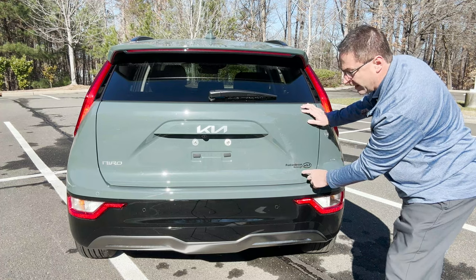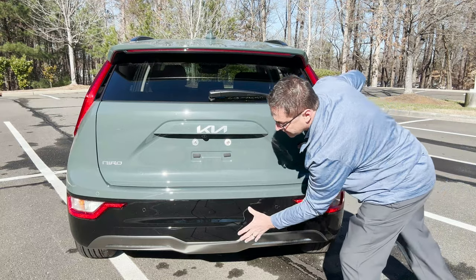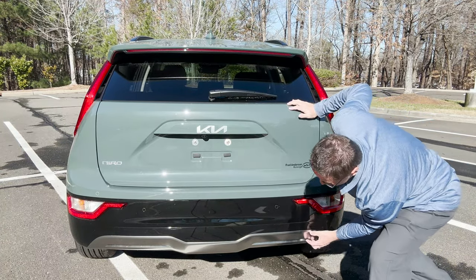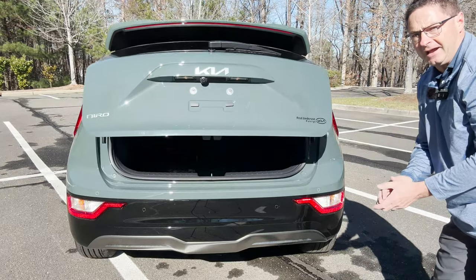Fred Anderson Raleigh — KiaofRaleigh.com. We've got parking sensors on the back, along with thick gloss black and metallic accent all along the bumper. It has a power liftgate.